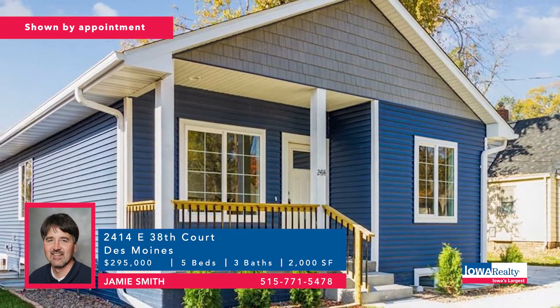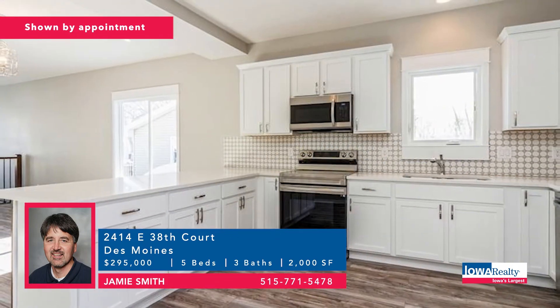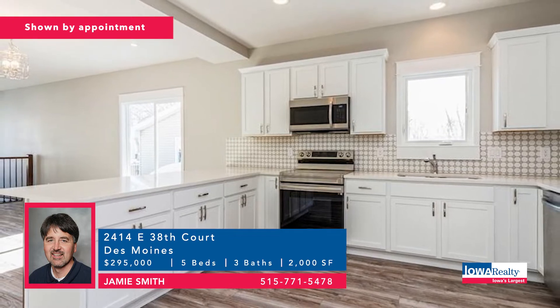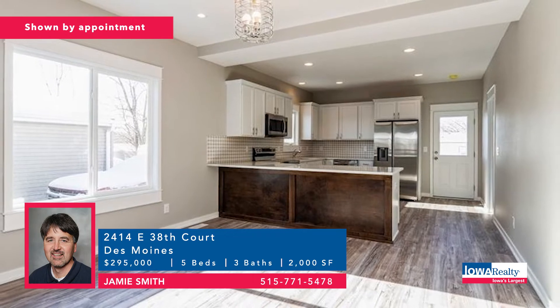Jamie Smith has five bedrooms and three baths — how about a six-year tax abatement on this new construction? 2,000 square feet, nine-foot ceilings on the main level, luxury vinyl, white trim in the kitchen. Price: $295,000.